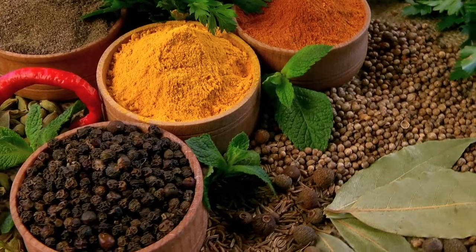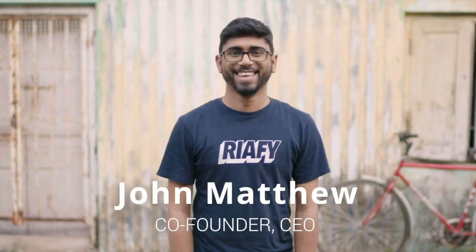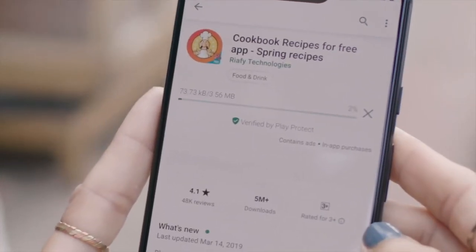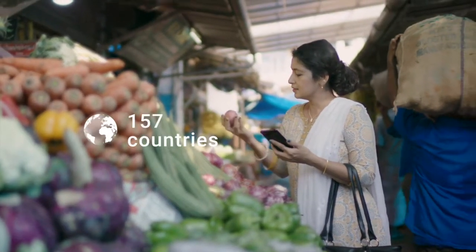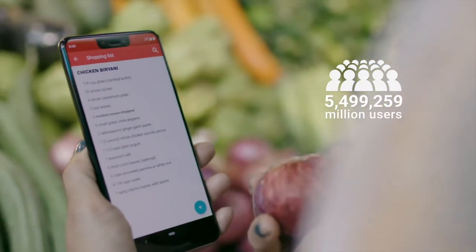Indian cuisine is one of the most vibrant and delicious foods in the world. With a variety of spices, each dish can be tailored to your own individual taste if you have the right recipe. My name is Don Matthew, co-founder and CEO of Riafi Technologies. We developed the Cookbook app to help foodies from around the world discover delicious recipes in their own language. Cookbook Recipes is present in 157 countries, supports 23 languages — five of which are Indian — and is India's largest cooking app with 5.5 million users.